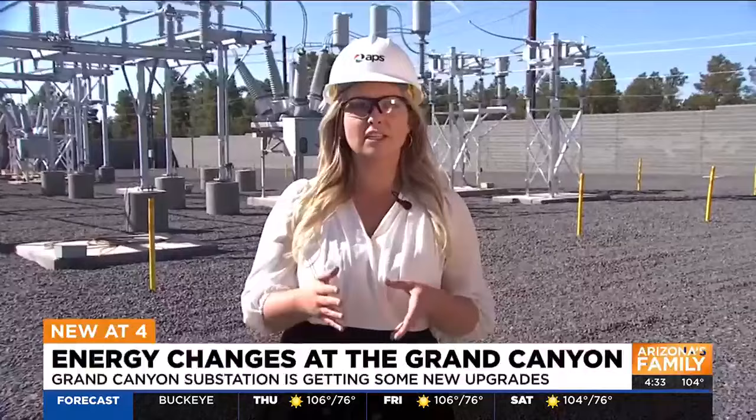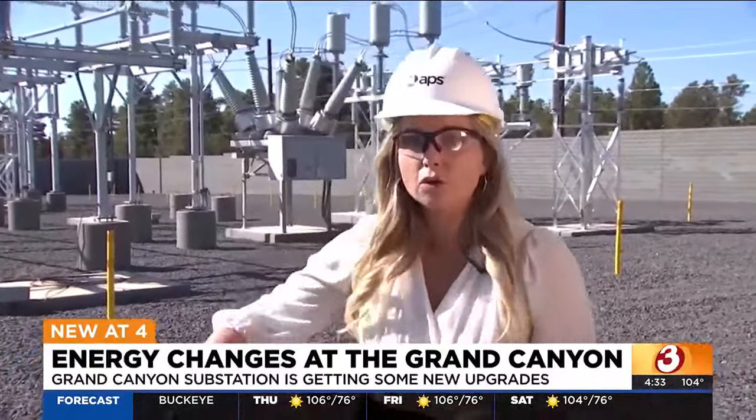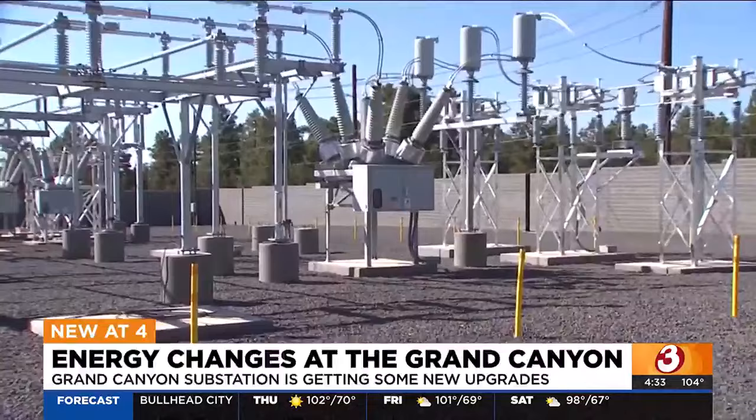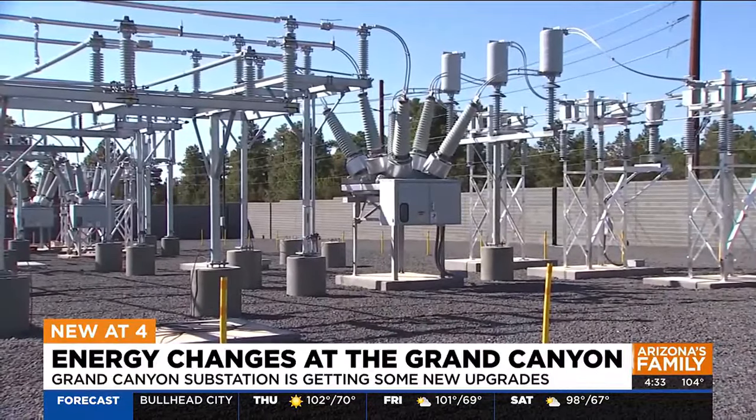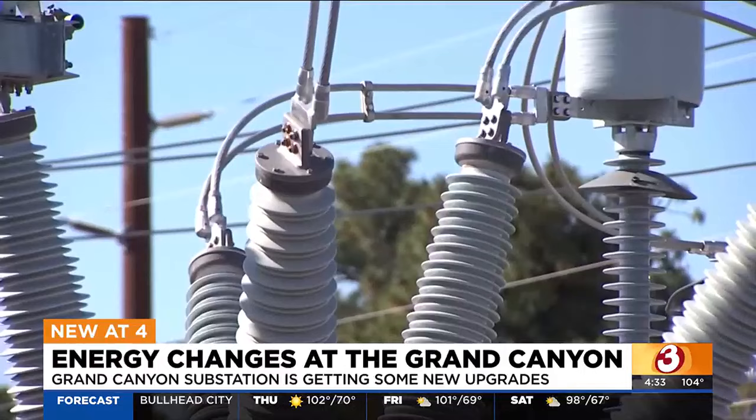The station at the Grand Canyon that keeps the lights on at the south rim is close to capacity, thanks to much needed upgrades in infrastructure. APS has built a new station that has four times the power. We haven't done near the amount of work that we've done today in the Grand Canyon National Park.